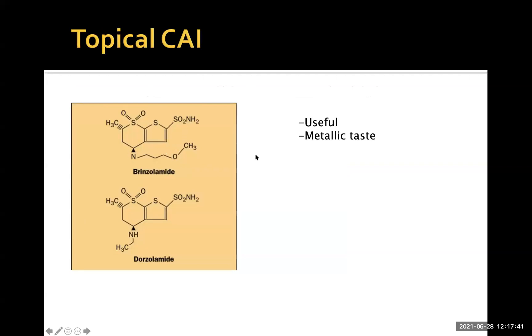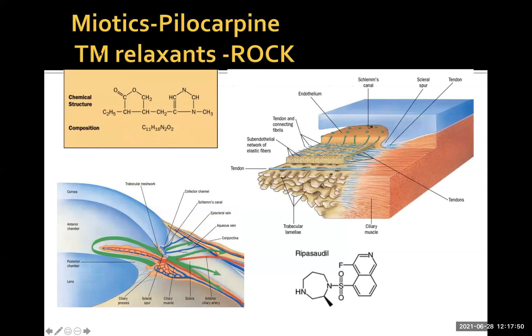Carbonic anhydrase inhibitors are useful but can leave the patient with a metallic taste in the mouth, particularly as drops run down the nasal lacrimal system. Newer ROCK kinase inhibitors — not yet available in the UK — have a direct effect on the trabecular meshwork outflow pathways, causing relaxation of the trabecular meshwork and increasing aqueous outflow. Pilocarpine, a muscarinic agonist, affects the ciliary muscle, which has tiny tendons entering the trabecular meshwork, opening spaces within the juxtacanalicular tissue and improving outflow — but its biggest side effect is that it constricts the pupil, affecting the ability to see.